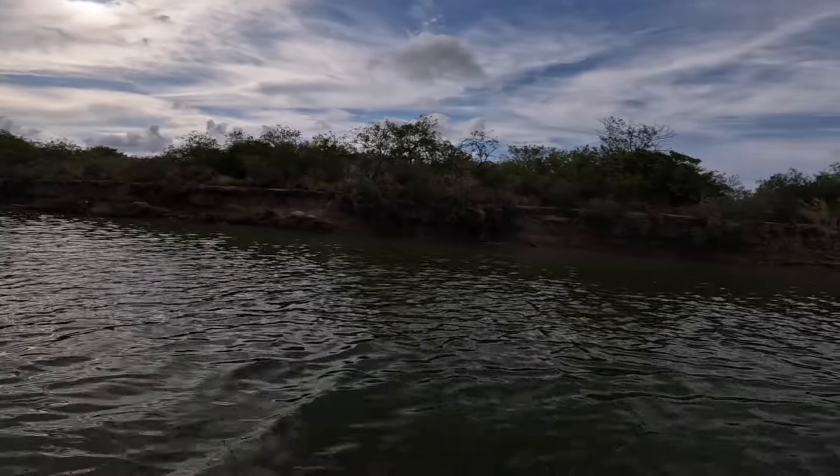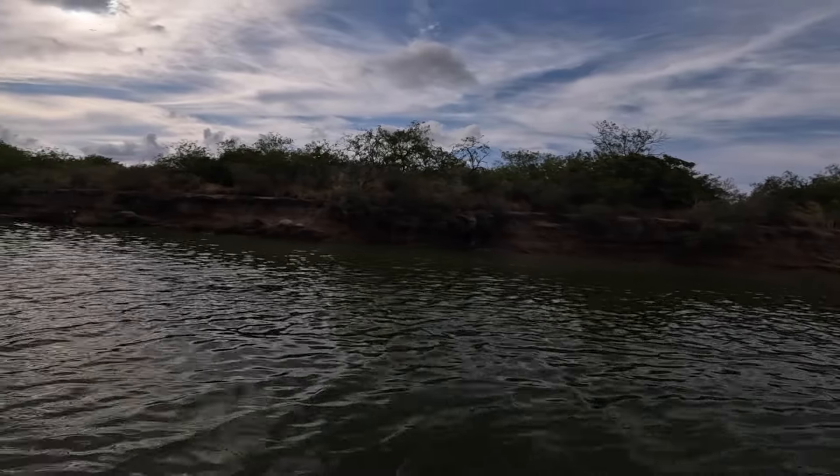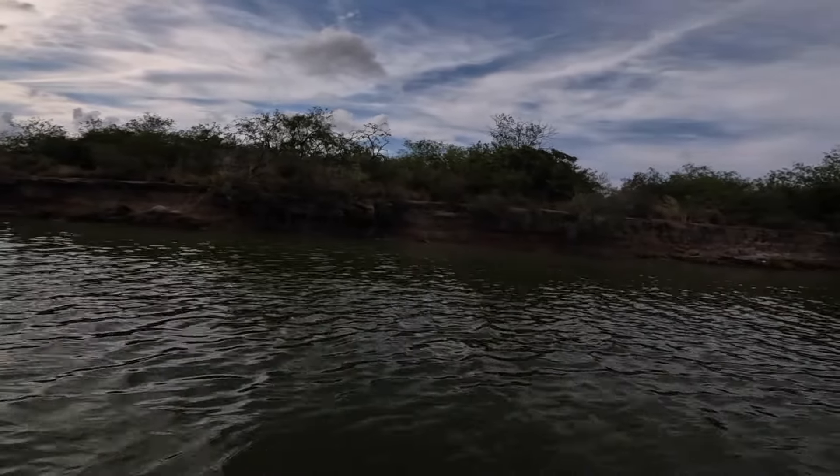This is where we got some black drums the other day. Remember the last time we came out it was here. We'll try it for like 30 minutes, see if they're hitting — if not, we'll switch it up.